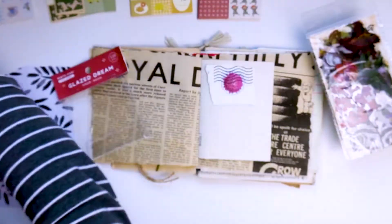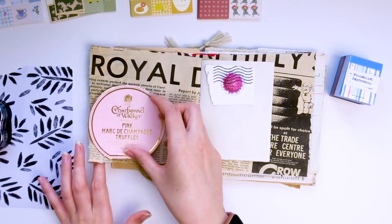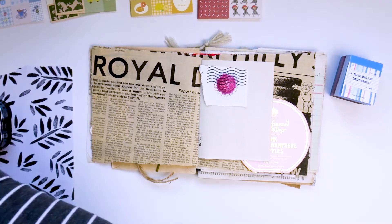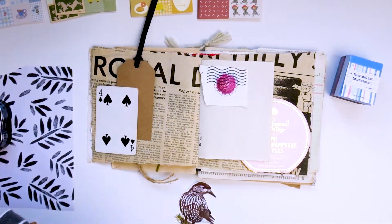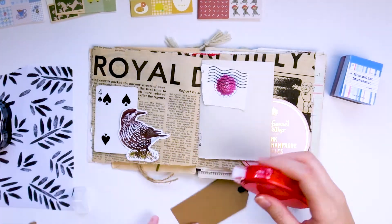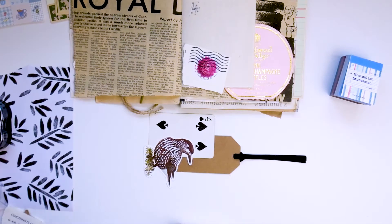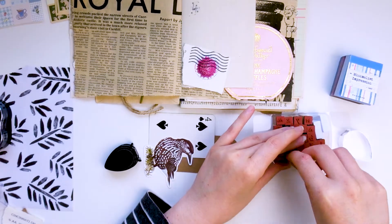So today I wanted to get back into journaling. This is my Junk Journal July journal — it's a prompt challenge by Meg Journals that I'm still catching up with, and I'll pop a link to her original video down below. These pages took half an hour in total for both of them, and it's just been really nice to sit down and do some mindless journaling and be creative in a different way to the painting.